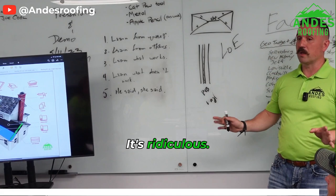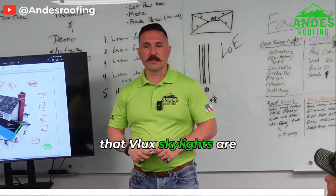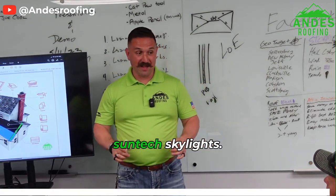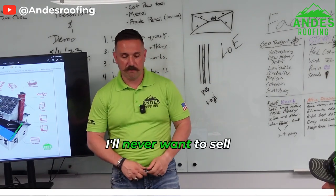That's why I believe Velux skylights are the best, and that's why I like to tell you guys all about that. That's also why I hate Suntec skylights — one, I hate them leaking, and two, I think they're cheap. I'll never want to sell them.